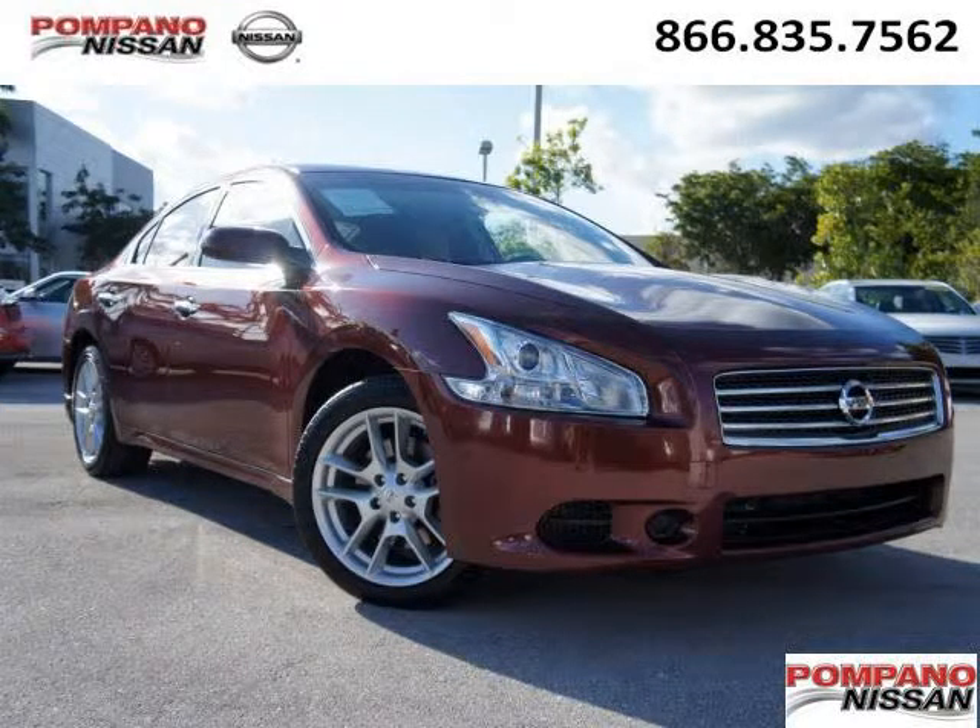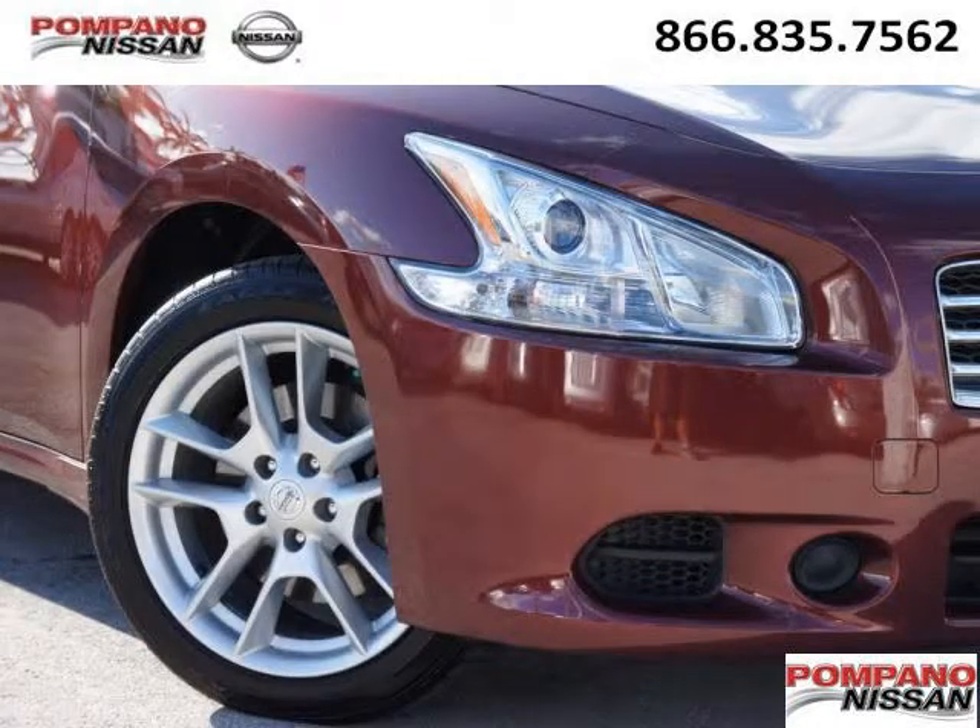Do you want to stretch your purchasing power? Well, take a look at this outstanding 2010 Nissan Maxima. This Maxima would look so much better with you behind the wheel instead of sitting on our lot.